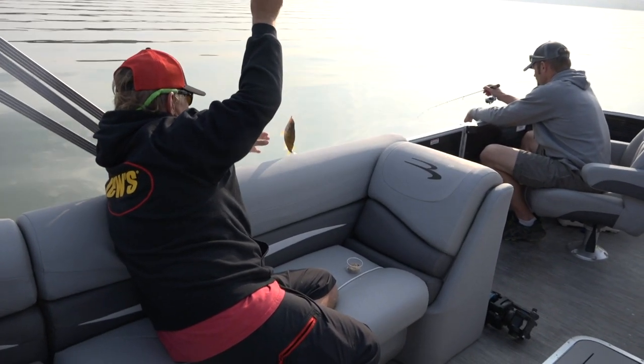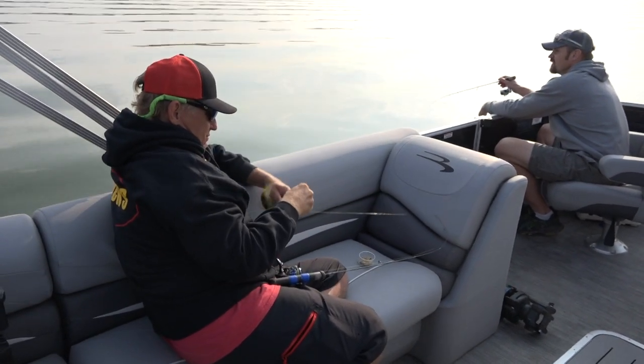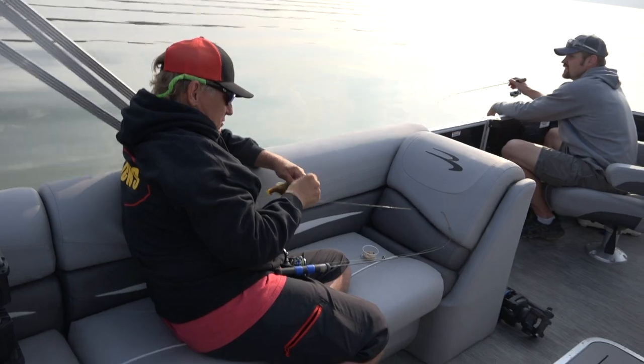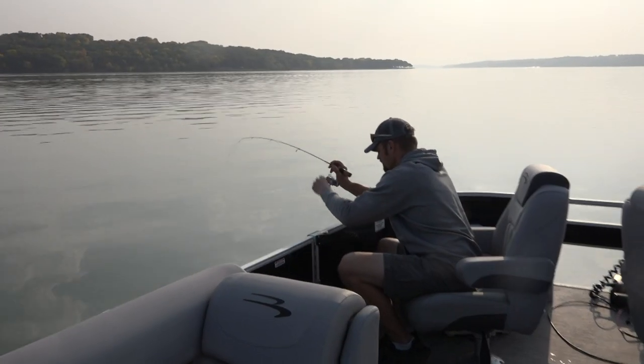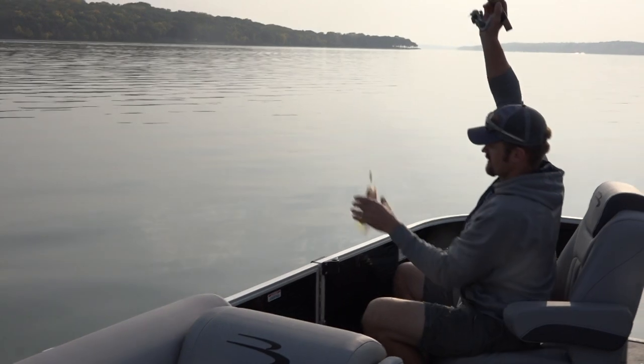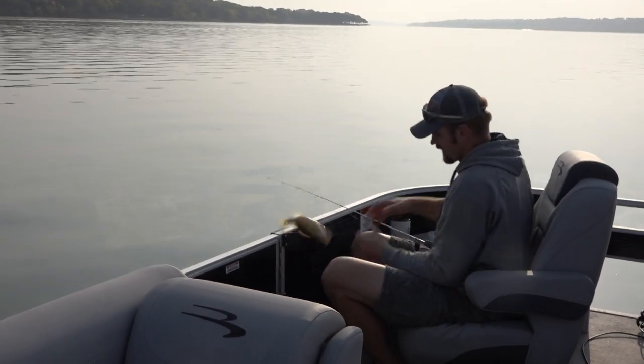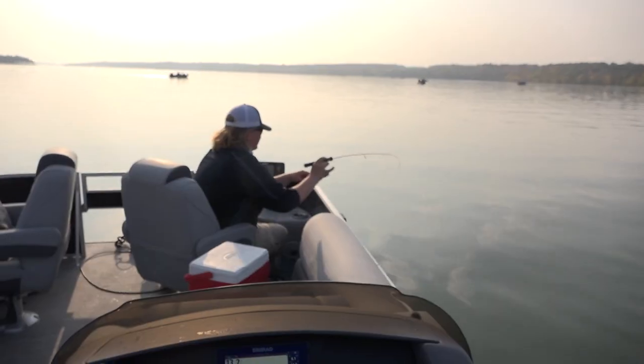One of the keys to finding Big Stone perch is actually finding the bigger perch. Big Stone right now is loaded up with fish. There are some small fish, but there's a whole bunch of fish in that 9 to 11 inch range — those are ideal eaters. We're on the search for those today.